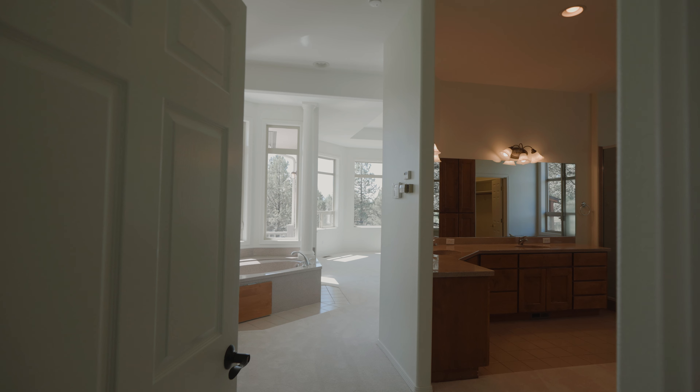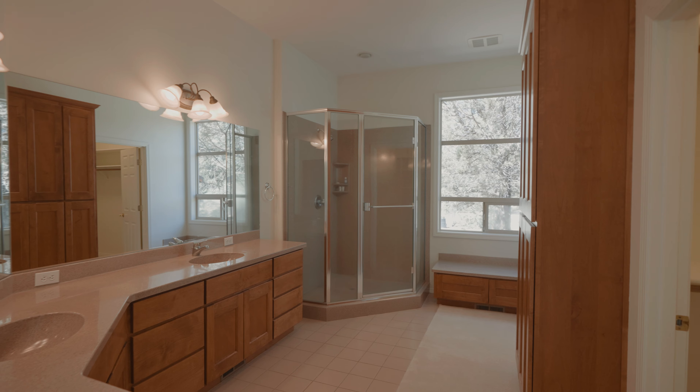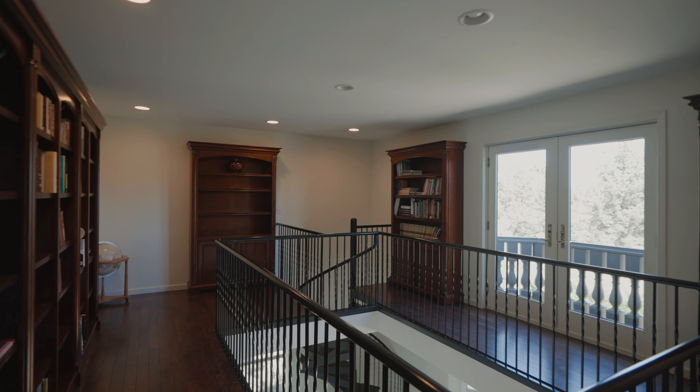The main level features a spacious owner's wing complete with its own private suite, and a large two-story office or home library complete with soaring ceilings and ample natural light.